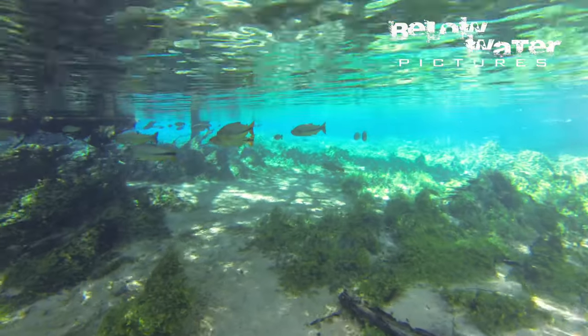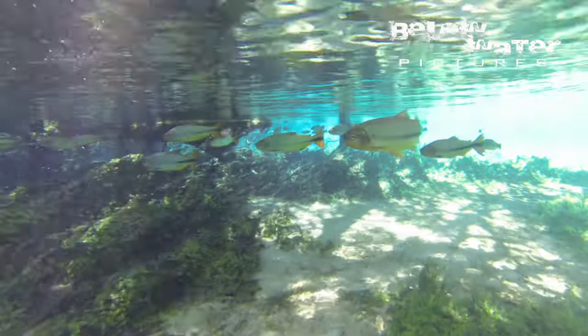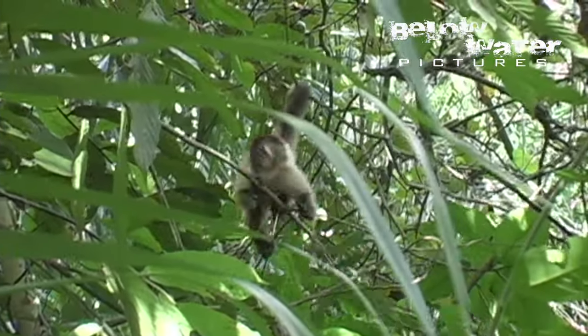This spring is home to tapir, giant otter, capybara, and monkeys living along its banks. It's the capuchin monkeys I want to show you today because they show some quite funny behavior interacting with the fish.